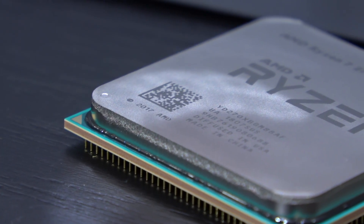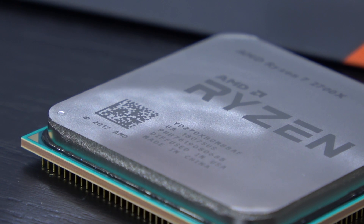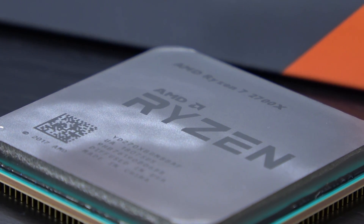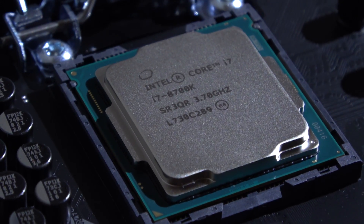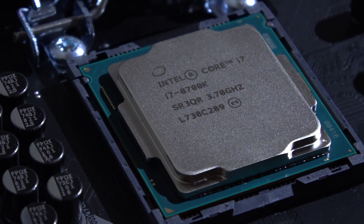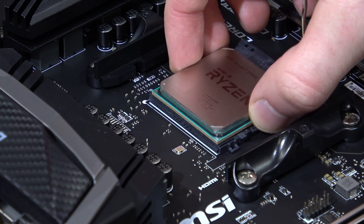The choice is not as simple as you might expect. And before fanboys go crazy — the 2700X as well as the 8700K are excellent processors, but neither of them are perfect. One performs better in one aspect, the other does something else better.